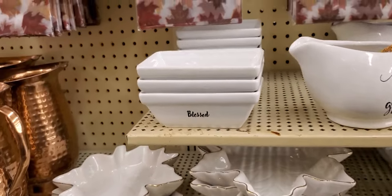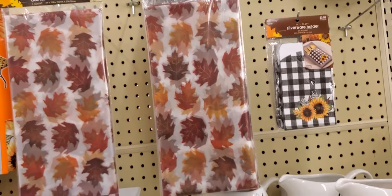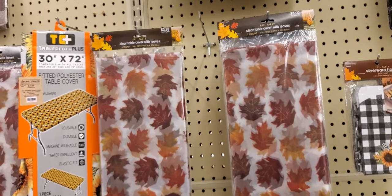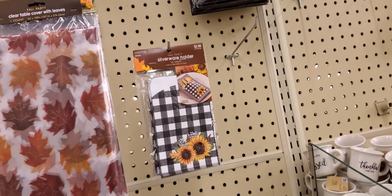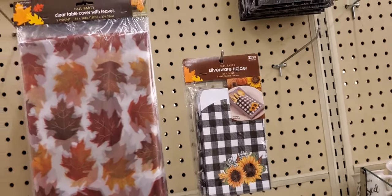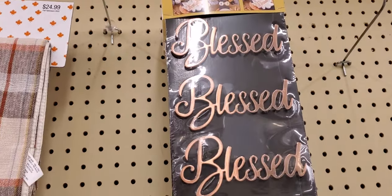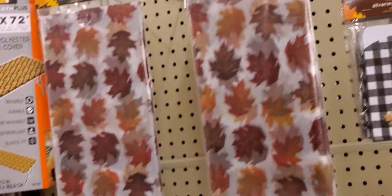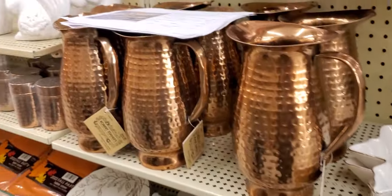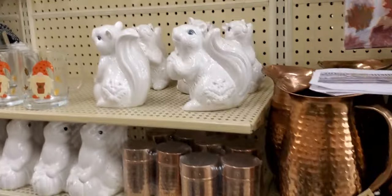These could be little butter trays — it says 'Bless' — with leaves. Table covers, silverware holders with the daisy and all that. You can see the prices. It says 'Bless' — Robert Stanley — $17.99. Little pictures, water pitchers, lemonade pitchers, whatever you want to call them.